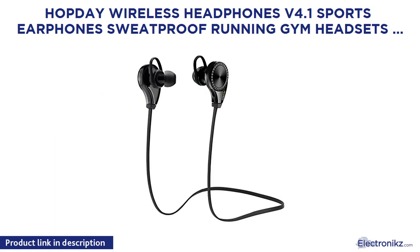HOPDAY Wireless Headphones V4.1 Sports Earphone, sweat-proof, for running. Built-in mic for Android and iPhone 7, 7 Plus. 7 hours playtime.